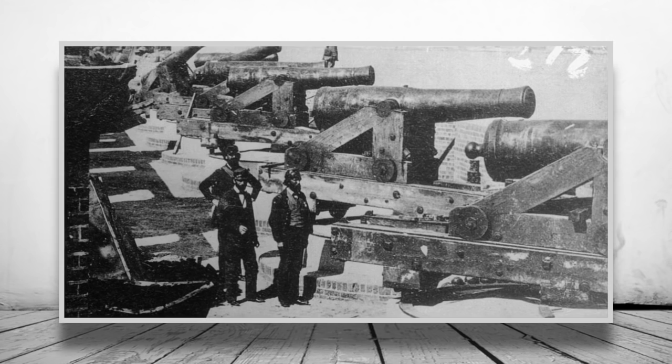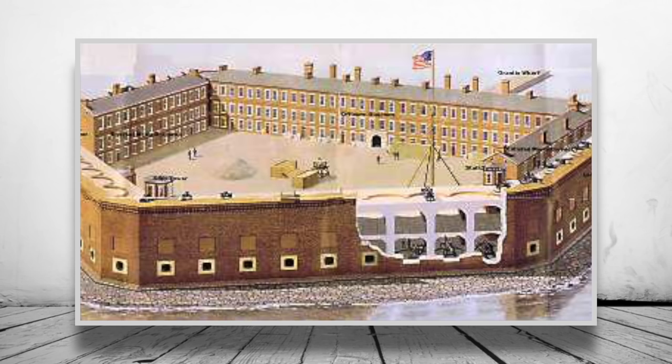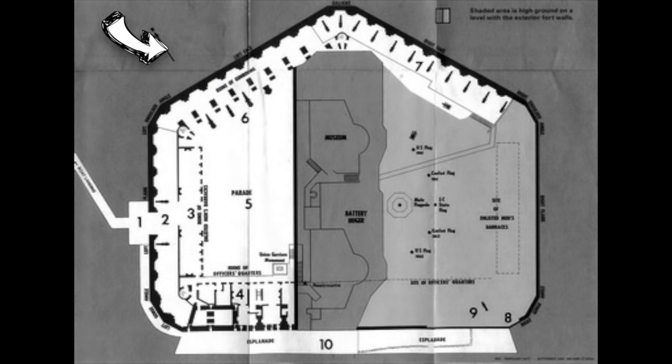The fort consisted of three levels of enclosed gun positions. Most of the second level was unoccupied, and the rest of the fort's levels were barely manned — Anderson only had around 80 men for the defence of the fort. The original purpose of the fort was to provide defence against seaborne attack, and because of this, Sumter lacked the ability to properly repel an attack from Beauregard's forces.